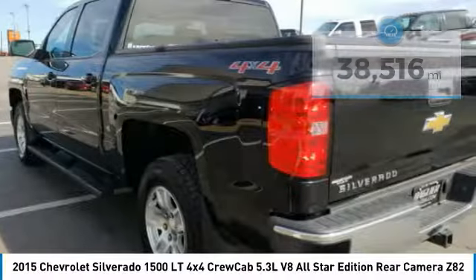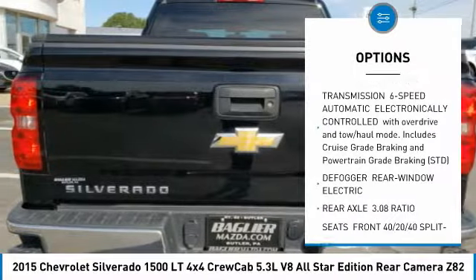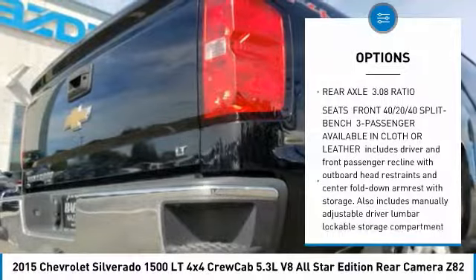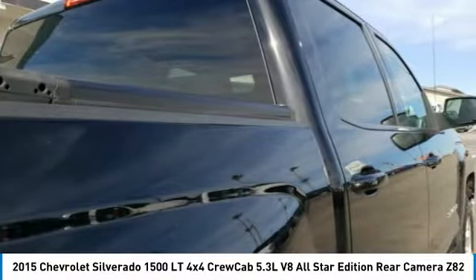Here are some of this vehicle's great options: anti-lock braking system, Bluetooth, power steering, four-wheel drive, aluminum wheels, four-wheel disc brakes, AM-FM stereo radio, CD player, MP3 player, and fog lamps.